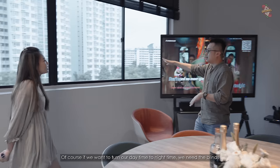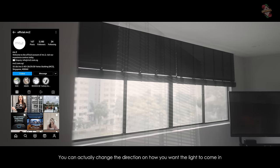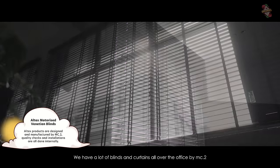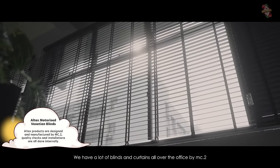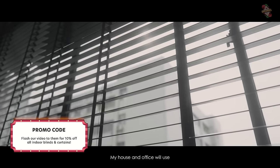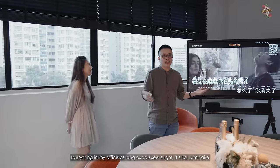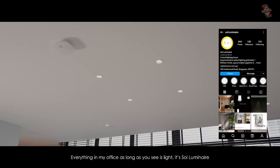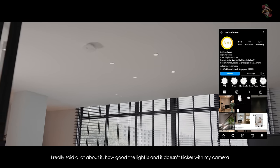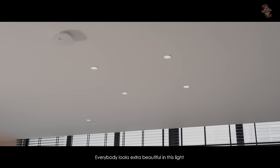Over at the windows, if we want to turn daytime to nighttime, we have MC2 blinds. You can actually change the direction of how you want the light to come in. We have a lot of blinds and curtains all over the office by MC2. As usual, all the brands I work with are brands I like myself — I use them at home and at my office. And the cream lights — everything in my office that is lit looks so luminous. It doesn't flicker with my camera and everything looks very nice and soft. Everybody looks extra beautiful in this light.